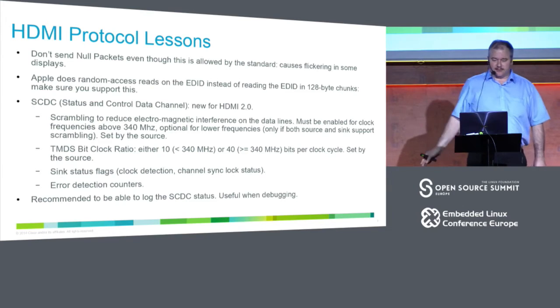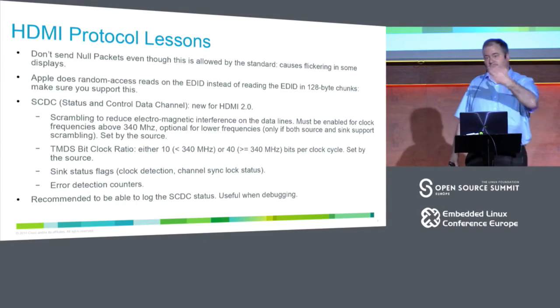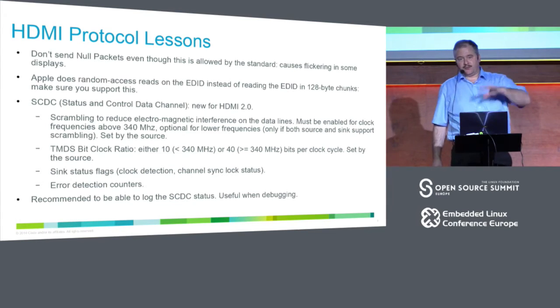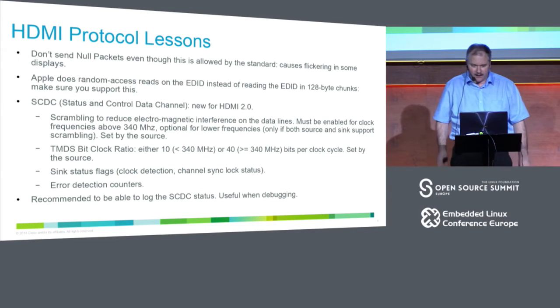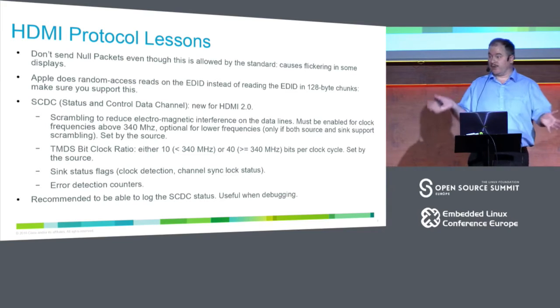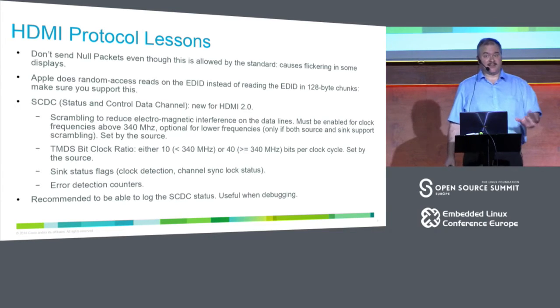The status and control data channel is a quite interesting new feature for HDMI 2.0. It allows you to check what you're sending to the display and get feedback — does it understand what I'm sending, are there bit errors, can it handle all three channels? It can also be used to enable scrambling, which is needed for high bit rates — not for encryption, just to reduce interference. It is highly recommended to dump this information in your drivers, in debugfs or a kernel log, because it's very useful when debugging.